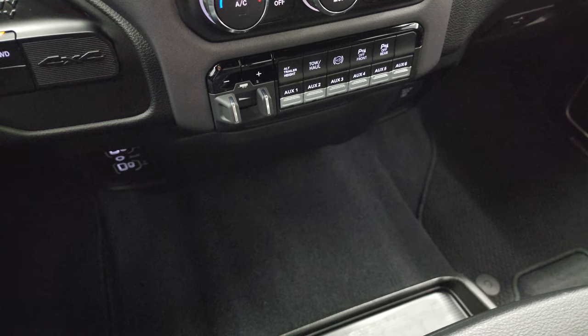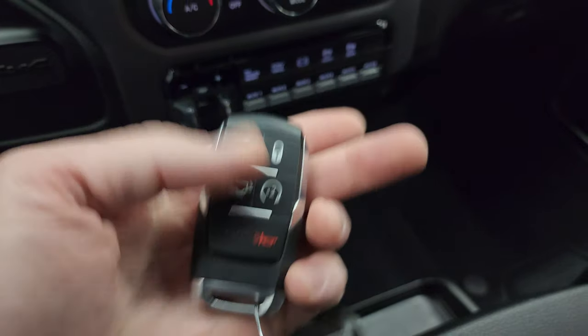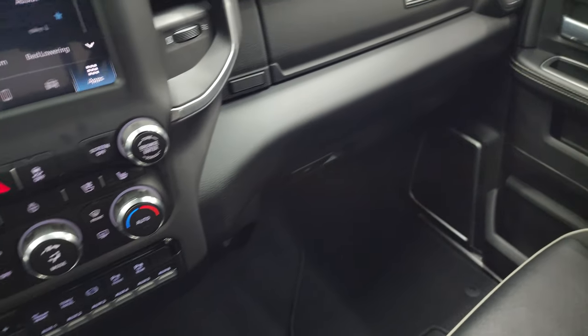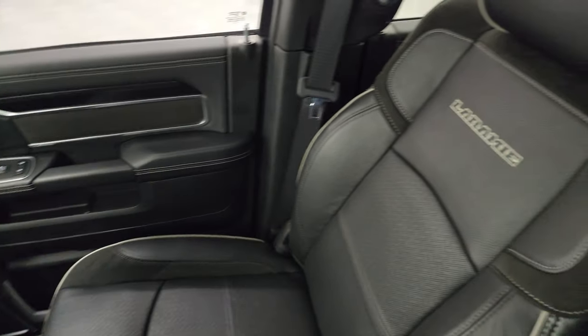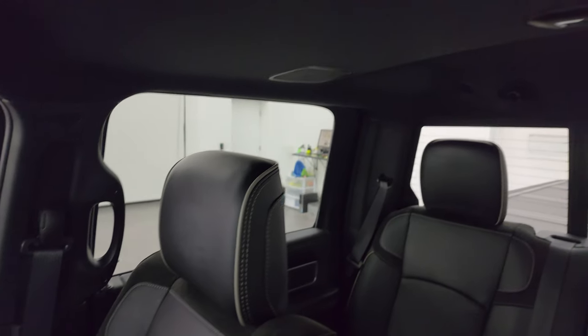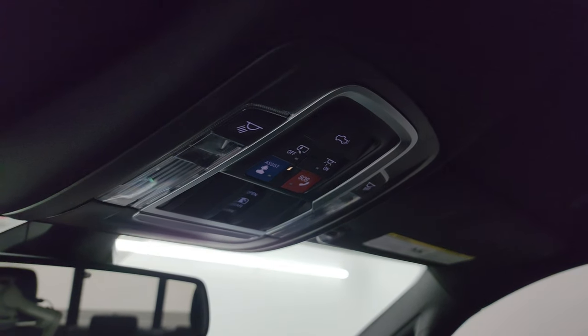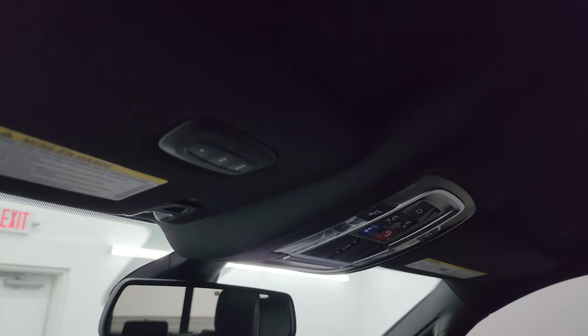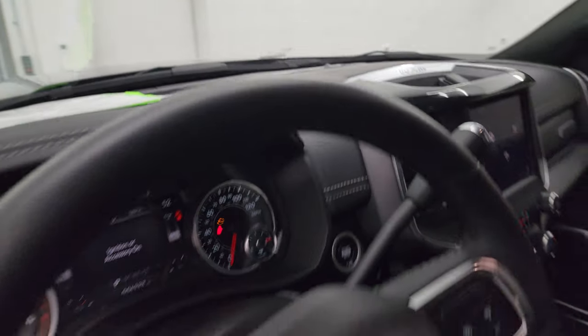Down here you get two USBs, two USB-Cs, and an AUX jack. You get keyless entry with the drop-down bed and remote start. Passenger's side front seat is in excellent condition. You get the speakers in the ceiling as part of that Alpine sound, and the headliner is absolutely perfect. Assist and SOS buttons, map lights, power sliding rear window button, and HomeLink buttons for your garage door, security systems, and lighting systems.